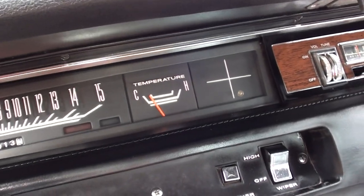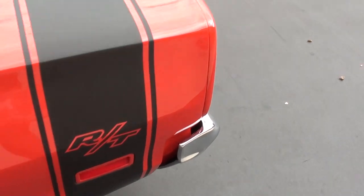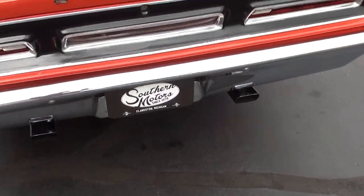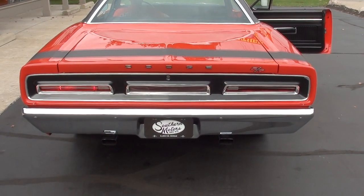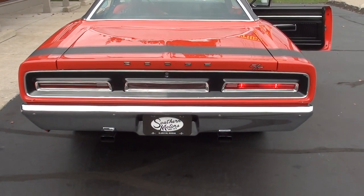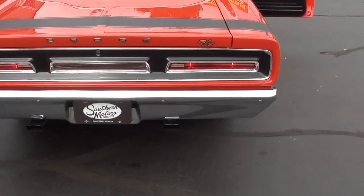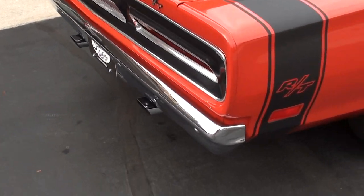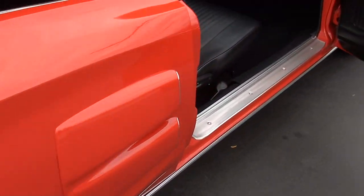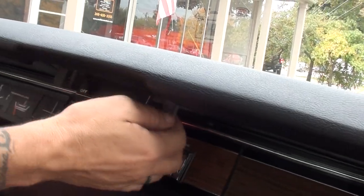It looks like all your gauges are functional. Backup lights work. Radio — yes, getting it on the radio. Blower motor — no on the blower motor.